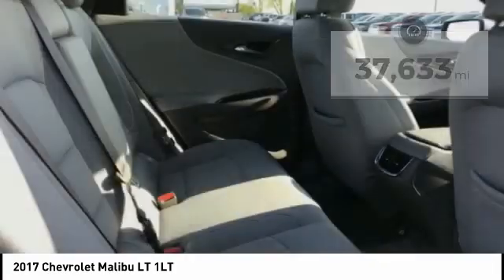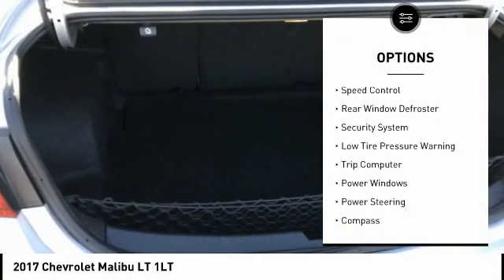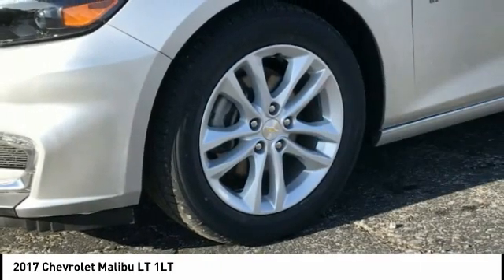Here are some of this vehicle's great options: electronic stability control, traction control, remote keyless entry, speed control, rear window defroster, security system, and low tire pressure warning.